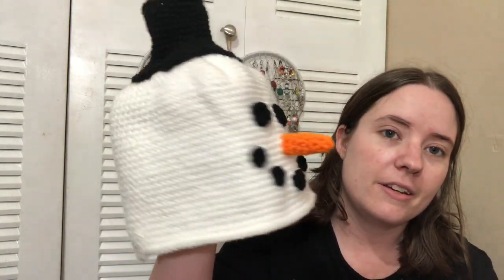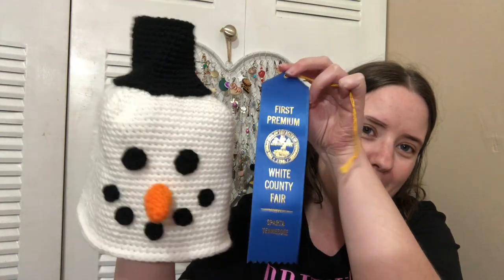Next is my snowman tissue cover. I made him fairly recently, in August I believe, for a national holiday. I took the box out of him for now. This was entered into the Christmas decoration category and it won first place as well. I will say this year there wasn't as much stuff entered into our fair as usual - I think because of COVID - so hopefully next year more people will enter.